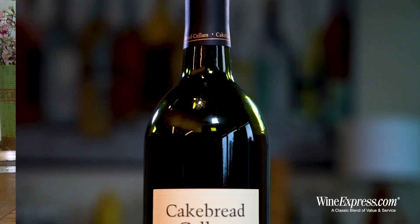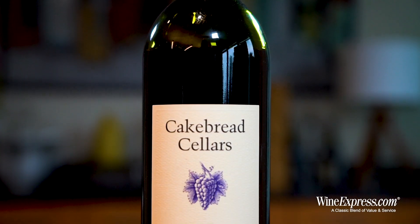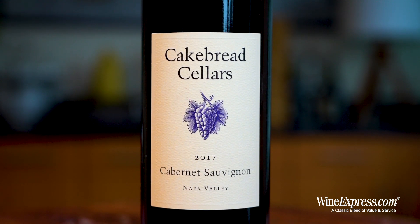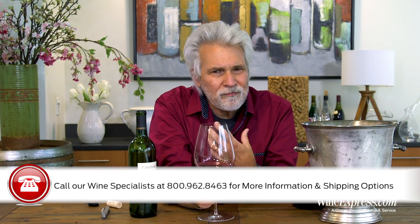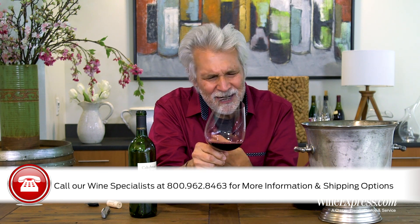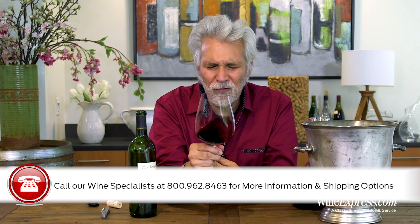Let's try it. So this is big and dense, really broad on the mid-palate. Chewy tannins, but nicely chewy — really gives it a great mouthfeel.